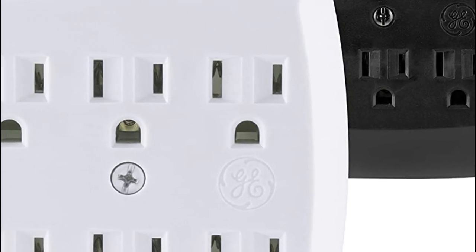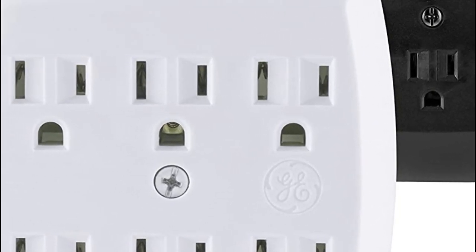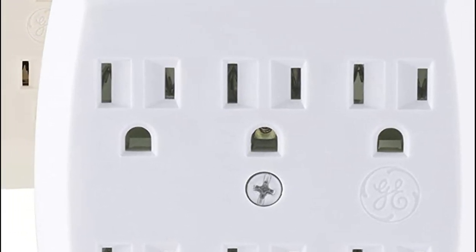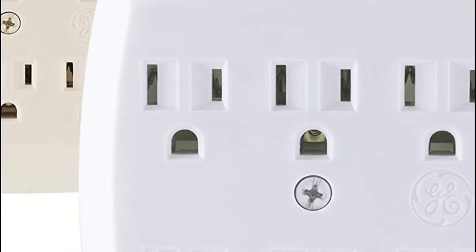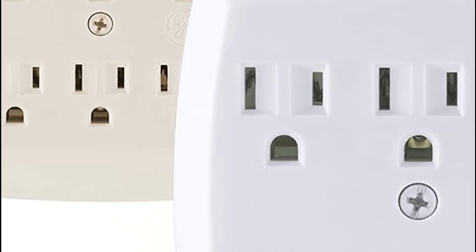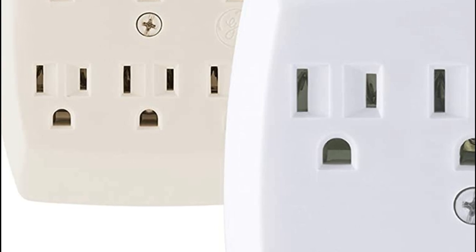Multi-outlets are power strips that provide multiple outlets for electrical devices to be plugged in simultaneously. The best multi-outlets are designed with safety features such as surge protection, circuit breakers, and overheat protection to prevent damage to connected devices and the outlet itself.